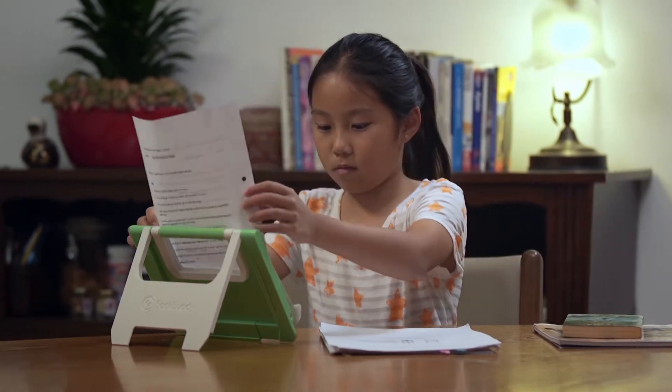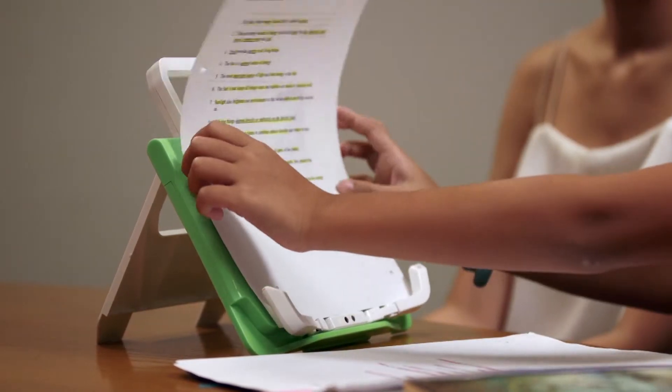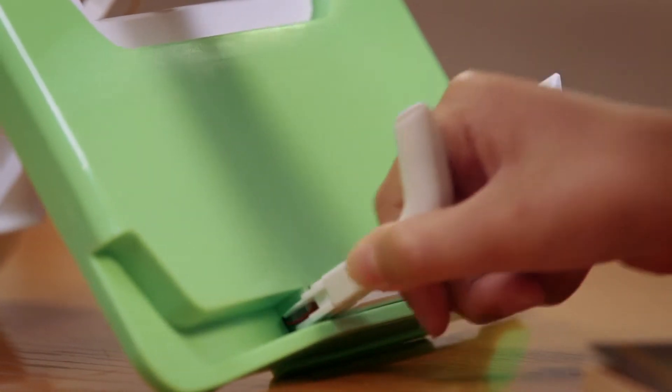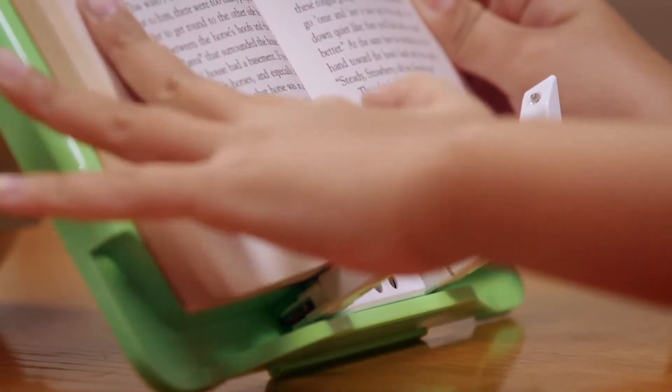Taller books, sheets of paper — no problem. BookBuddy comes with a handy page extender that just works beautifully. BookBuddy was designed with special retractable arms that firmly hold pages of all sizes. It has never been this easy.